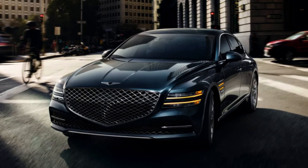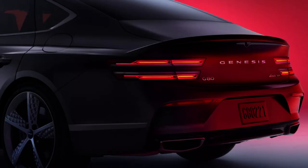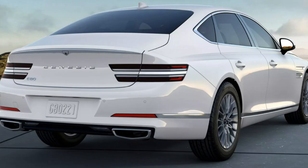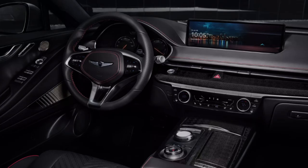Fuel tank is 17 gallons on the 2.5s and 19 gallons on the 3.5s, with a 10-year/100,000-mile powertrain warranty. For best bang for the buck, I'm picking the 2.5 Advanced — I don't see the need for the faster engine, and the Advanced trim bumps up the standard features significantly without shelling out the maximum possible spend.